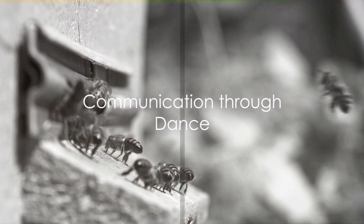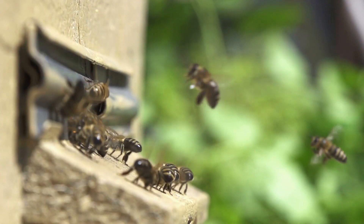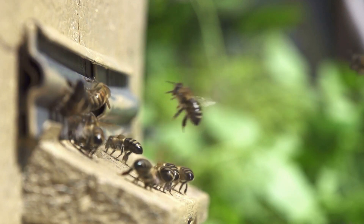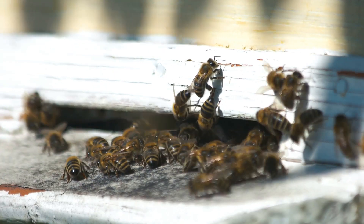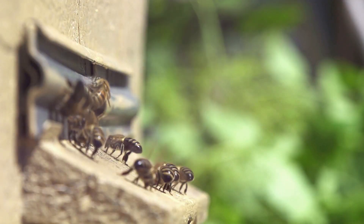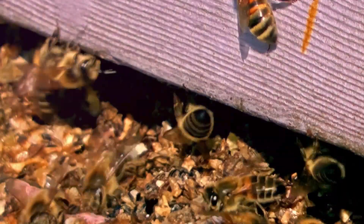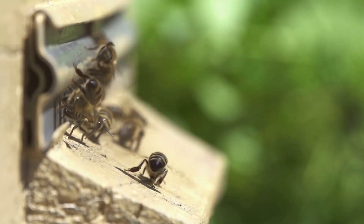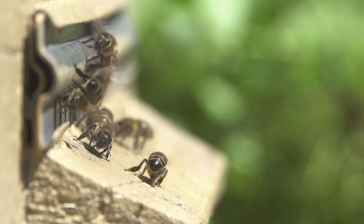Did you know that honeybees can dance? This might sound like a whimsical notion, but it's a crucial part of bee communication. When a honeybee finds a rich source of food, it performs a unique waggle dance. This rhythmic movement is not just for show — it communicates the direction and distance of the food source to its hive mates. Each twist and turn is a coded message, a map leading to nourishment. So the next time you see a bee doing a little jig, know that it's sharing some valuable information with its fellow bees.